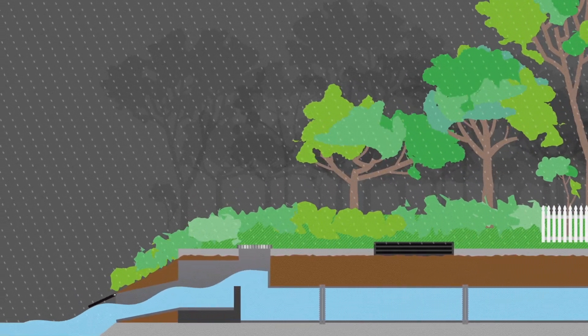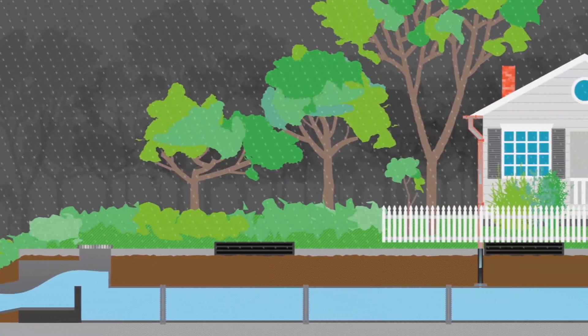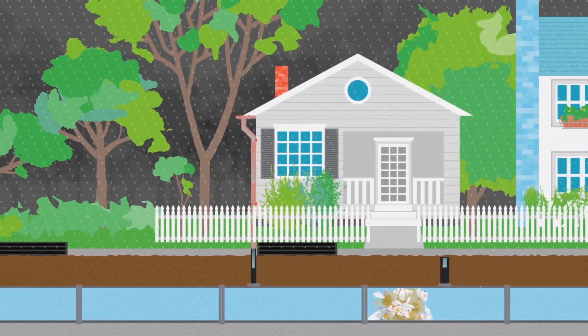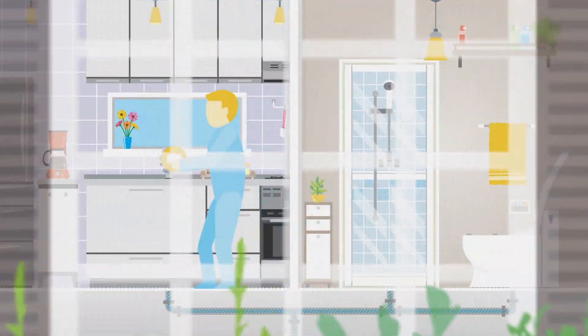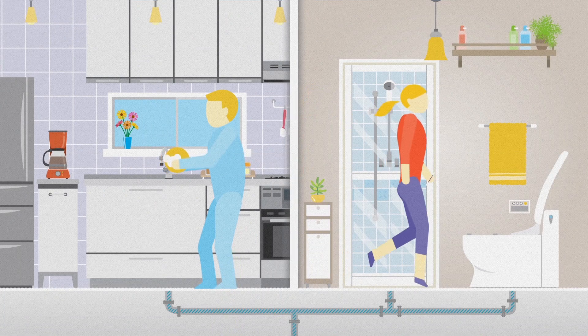They allow this excess water to be redirected from properties to waterways or stormwater channels. Overflows are more than 99% water, but it's our job to reduce the impact of them on the environment and on you. Blockages in the pipe make the problem worse.